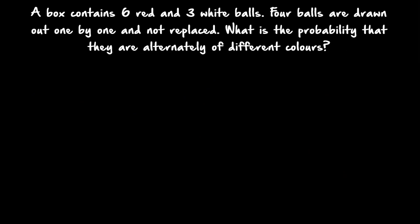Second question: a box contains 6 red and 3 white balls. 4 balls are drawn out one by one and not replaced. What is the probability that they are alternately of different colors? There are 6 red balls and 3 white balls, totaling 9. After the first ball is drawn only 8 balls remain; after the second, 7 remain; after the third, 6 remain. They are not replaced. We need to find the probability that the colors alternate.